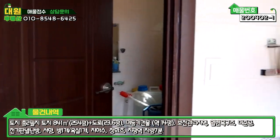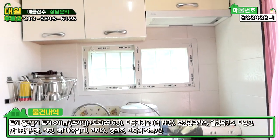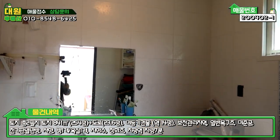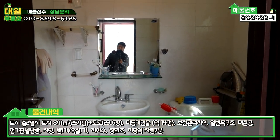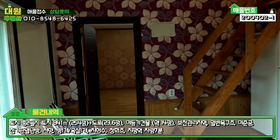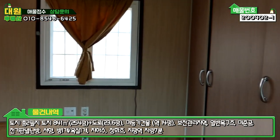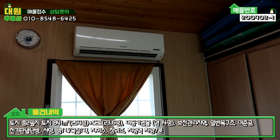들어가시면 바로 우측에 아담한 주방 시설이 있고, 인덕션 1구짜리가 설치되어 있습니다. 좌측에 화장실인데 지금 거의 안 오시다 보니까 창고로 쓰고 계시구요. 농막 치고 화장실이 굉장히 넓습니다. 나오시면 거실인데 아담한 거실이고, 천장은 편백나무 마감이 되어 있습니다. 거실에 붙박이장과 벽걸이 에어컨까지 시공되어 있습니다.